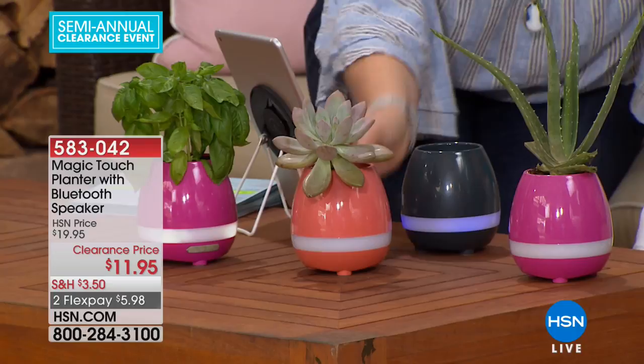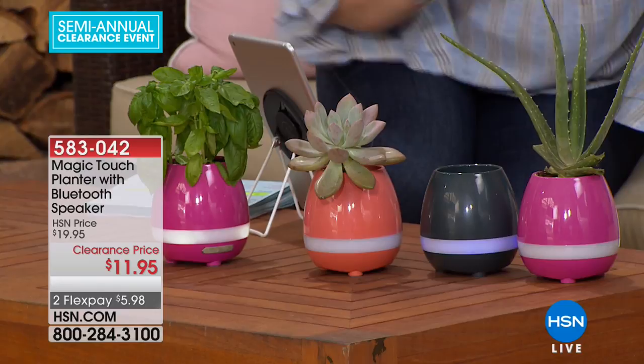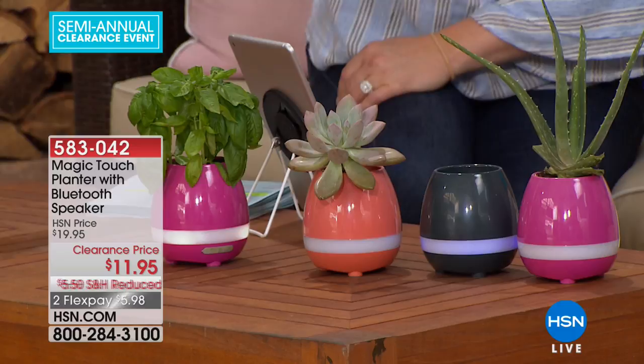The colors available are tangerine — almost like a salmon coral — then pink, charcoal which is a deep dark gray, and a turquoise teal color. You can see all the colors on our table.